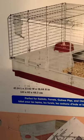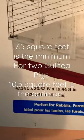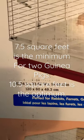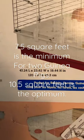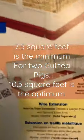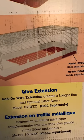7.75 square feet. Looking at the chart online, it's bigger than the minimum requirement, though not as big as the optimal. But the other nice thing about this is that you can get a wire extension that is sold separately.